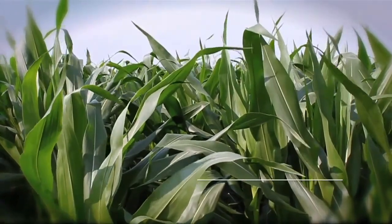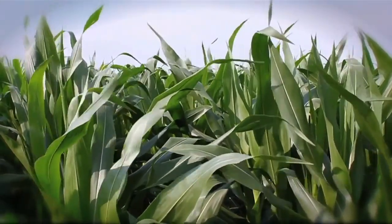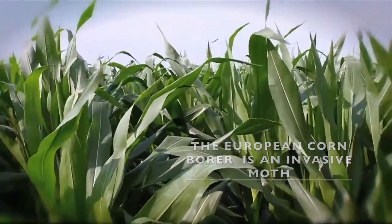Now that you know how cool caddisflies are, let's talk about some things that can hurt them. In Indiana, about 90% of the corn grown is genetically modified to have insecticidal properties — that is, to kill the European corn borer, which is a lepidopteran species that kills corn.